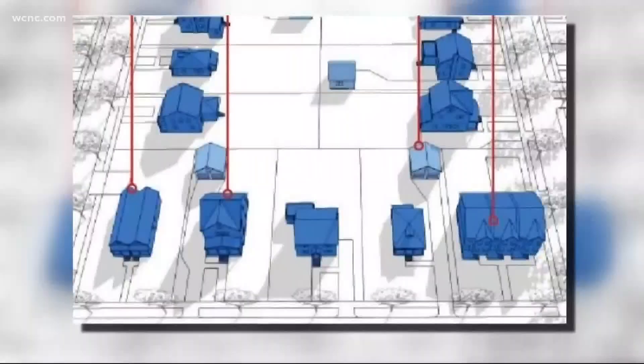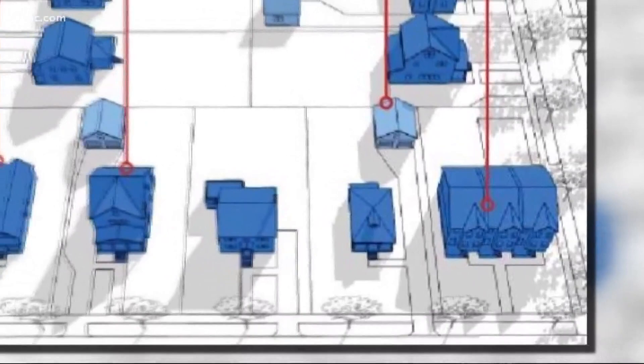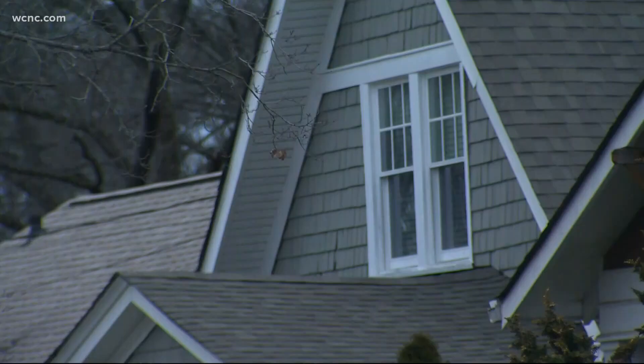As we develop and grow fast as a city, we have to look at different ways by which we can do business. In the plan, duplexes and triplexes will be able to be built in all place types, including where single-family houses are, hoping to increase density as the city grows. The 400,000 people that are going to move here in the next 20 years — where are we going to put them? It's been met with some criticism, though, from some who believe it will raise house prices or lead to more gentrification.